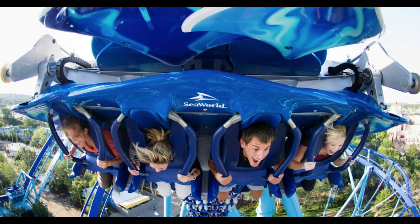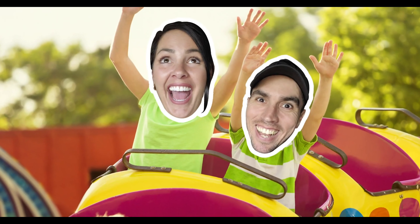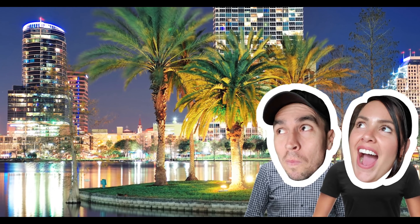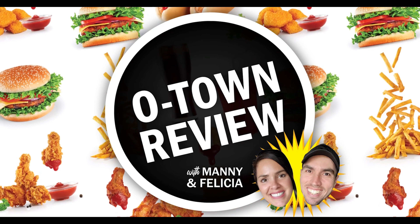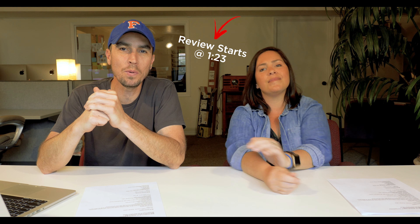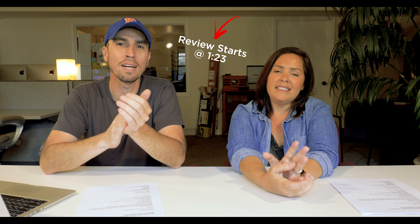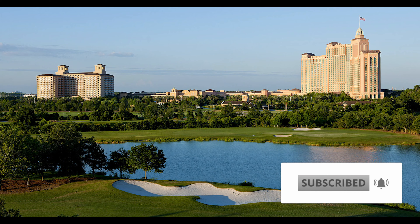In today's video, we're going to switch things up. Here are the top five hotels near SeaWorld Orlando. This video is sponsored by BCB Deals, local coupons and deals. Hey guys, welcome back to O-Town Review, and in today's video we're bringing you something a little different — the top five hotels near SeaWorld Orlando.